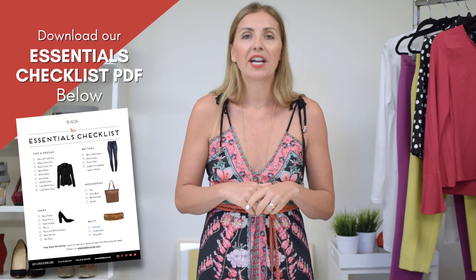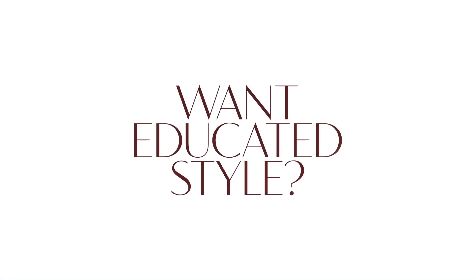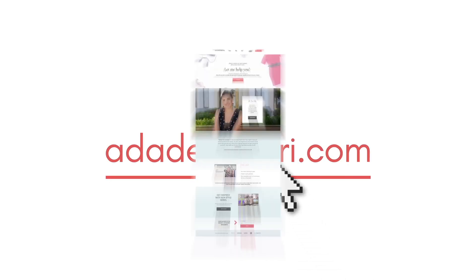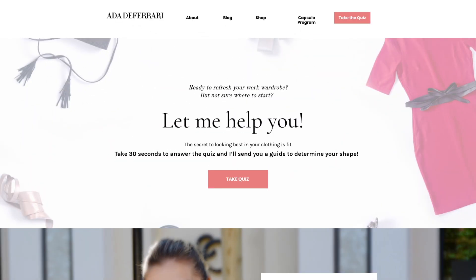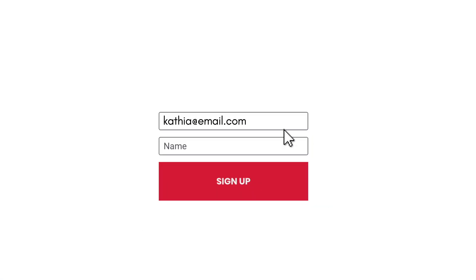Thank you so much for watching and I'll see you next time on Atta Style Minute. Don't forget to click below and get that essentials checklist and go through your closet this weekend — have fun with it! As always, I have more tips, tricks, and styling advice over on the Atta de Ferrari blog, so go on over there and check them out. And once you're there, be sure to sign up for our email newsletter and become an Atta de insider.